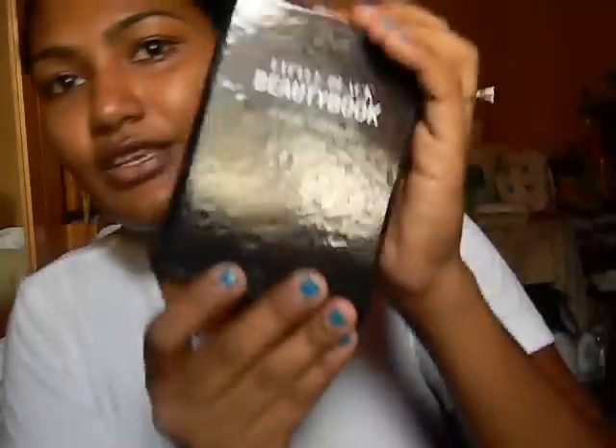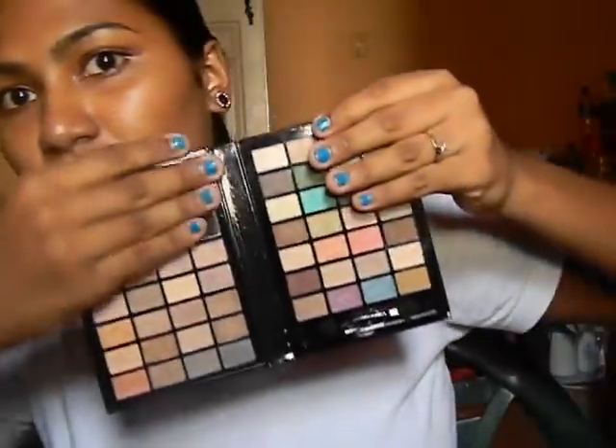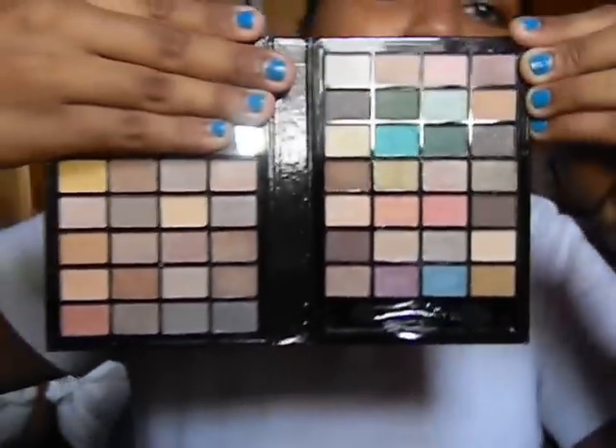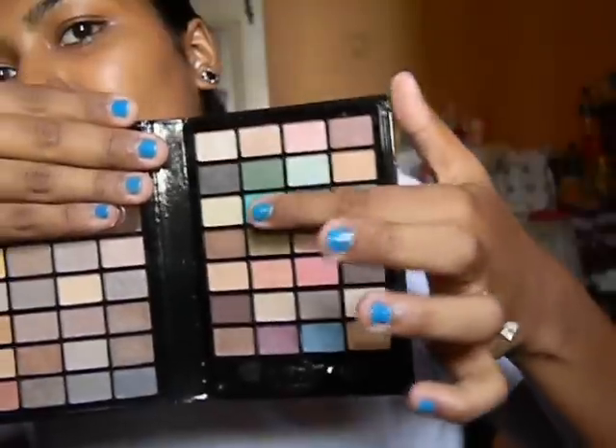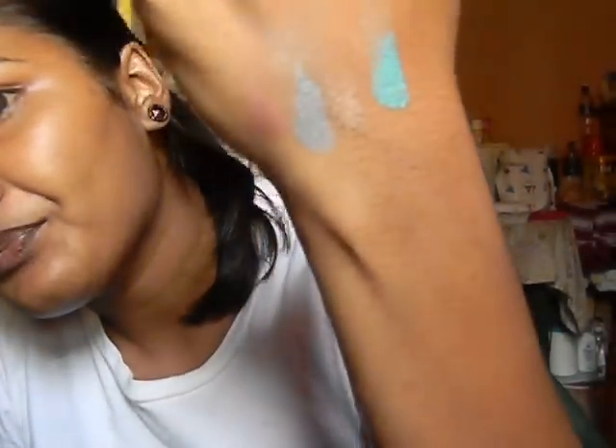This is what it looks like — it looks like a real book, and then it comes with a mirror right there. The eyeshadows feature pretty neutral colors: gold, bronze, and a little blue. The pigmentation on these is really great. You've got some blue and a kind of plum color. Let me just quickly swatch them — the pigmentation in these shadows is really, really good.